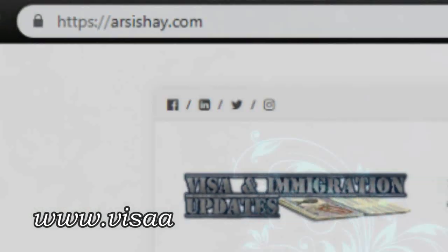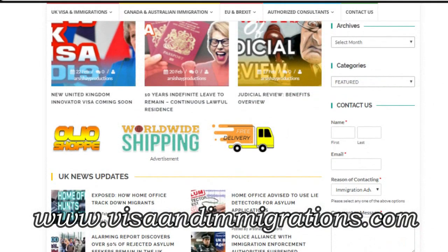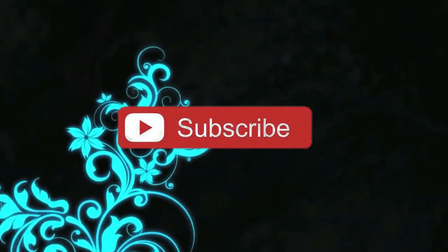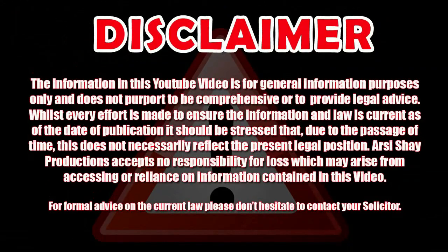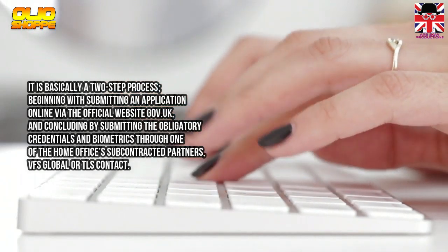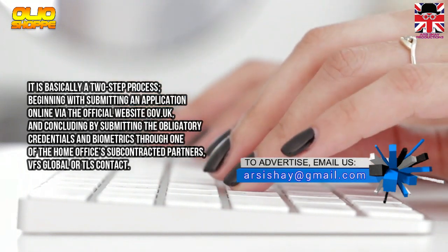We have hundreds of updates regarding UK visas and immigration on our website. It is basically a two-step process, beginning with submitting an application online via the official website gov.uk, and concluding by submitting the obligatory credentials and biometrics through one of the Home Office's subcontracted partners.